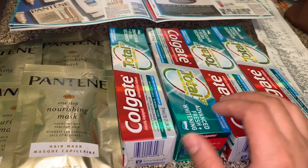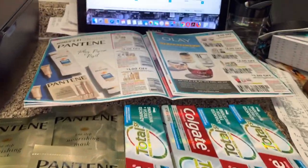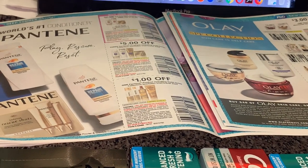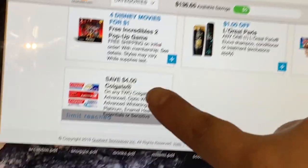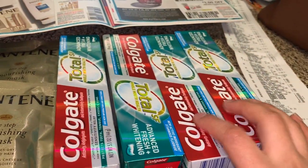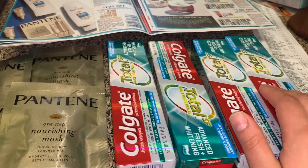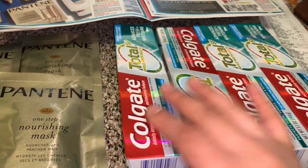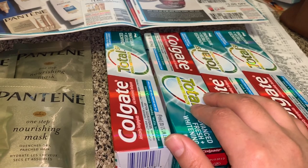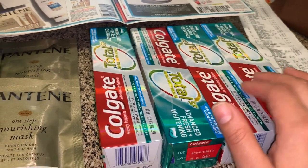El mega evento consiste en comprar cinco productos y les descuentan cinco dólares. Estas están a precio de $2.99 cada uno ya con el descuento del mega evento. Para estas tenemos un cupón para imprimir que apareció ayer en coupons.com. Como ya lo imprimí, me dice que ya no lo puedo imprimir más porque ya lo guardé dos veces en mi computadora. Este es el cupón de cuatro dólares en la compra de dos. Para las otras dos usé un cupón digital disponible en la aplicación de Kroger, así que después de esos dos cupones me quedaron totalmente gratis.